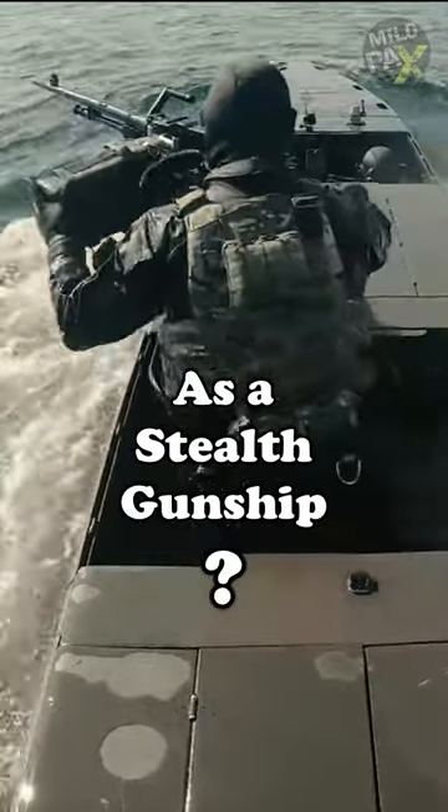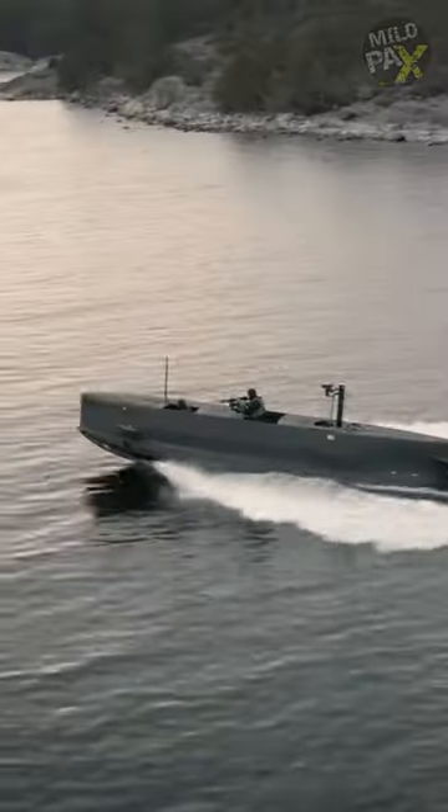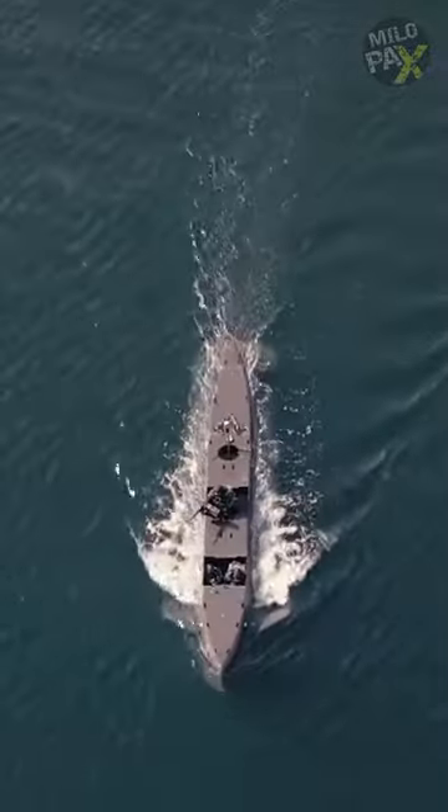What's the name of a powerboat that transforms into a submarine while doubling as a stealth gunship? Meet the SEAL Carrier. This eight-man swimmer delivery vehicle is capable of operating in three distinct modes: surface, semi-submerged, and submerged.